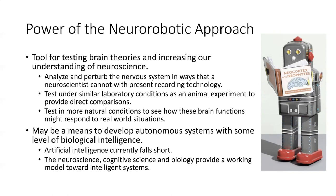Even though artificial intelligence has made amazing progress, it still falls short of what real organisms can do. So neuroscience, cognitive science, and biology provide a working model towards these intelligent systems.